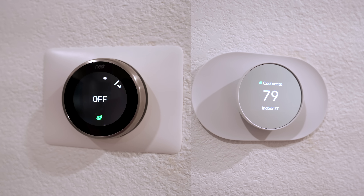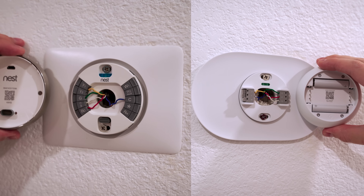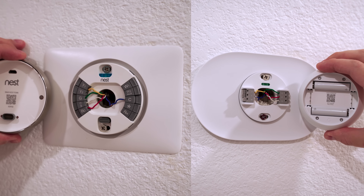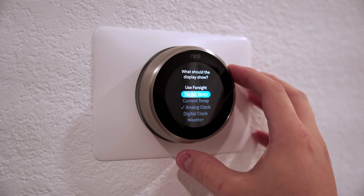Lastly, the new Nest thermostat isn't going to work with as many HVAC systems as the 3rd Gen, so use the compatibility checker to make sure you can even use it. Now, if you're thinking about paying more for the Nest 3rd Gen for a more premium option with better features — wait, because the Ecobee might be a better option.